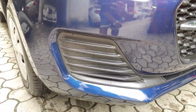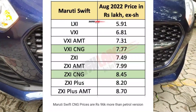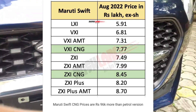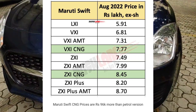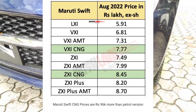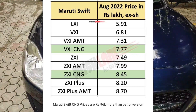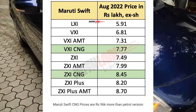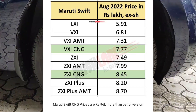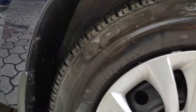The variants available in CNG are VXI and ZXI, which are the most selling variants. The mileage you are getting is very good — around 30 km per kg, and to give exact figures, almost around 31 km per kg.